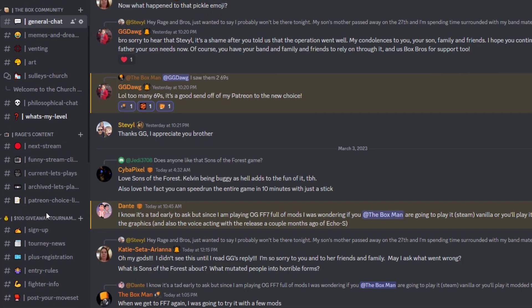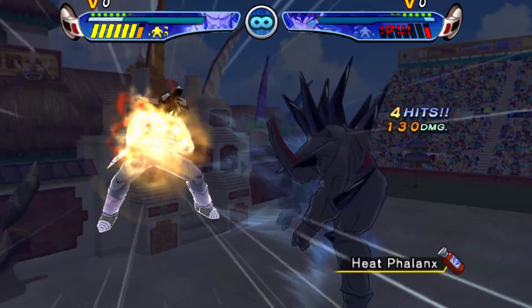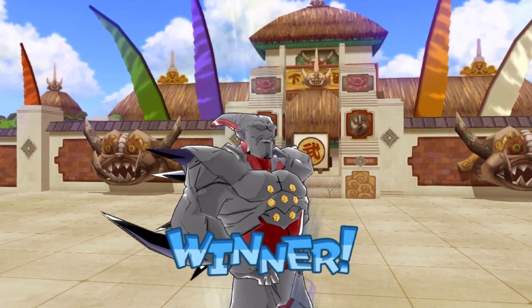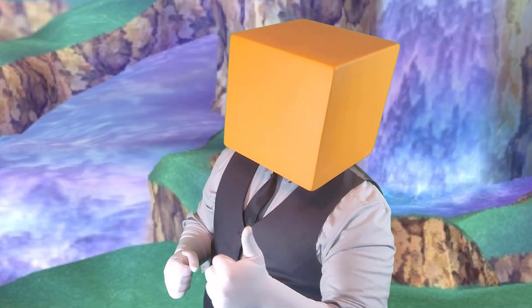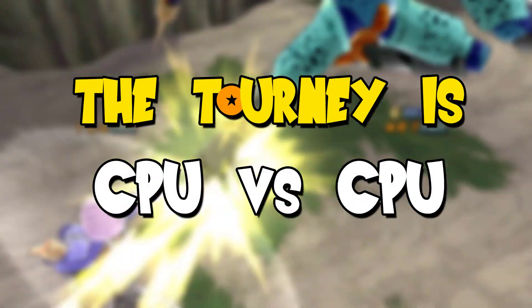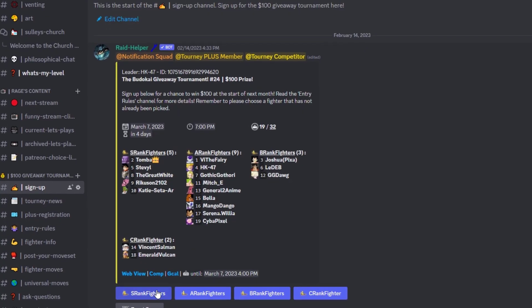All you really have to do is select your fighter in our Discord server and watch as they battle it out to see who comes out on top. If your fighter wins the tournament, you'll walk away with a hundred bucks in your pocket — not a bad deal! The tournament is CPU versus CPU, so you don't have to worry about actually playing the game.